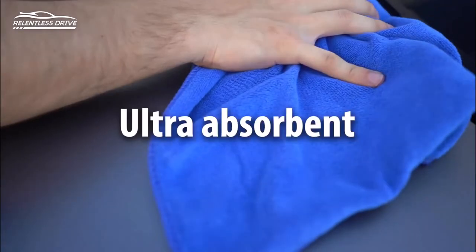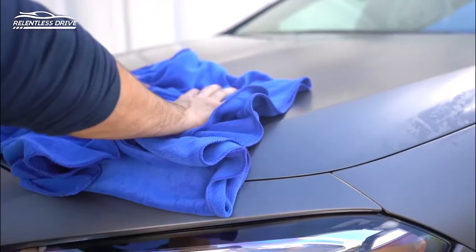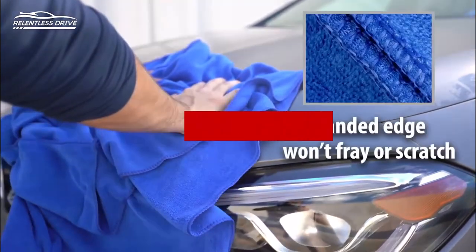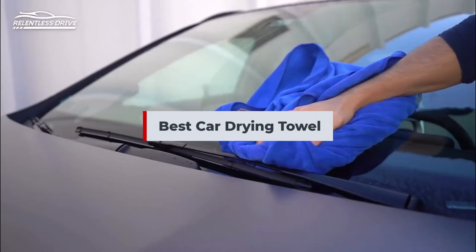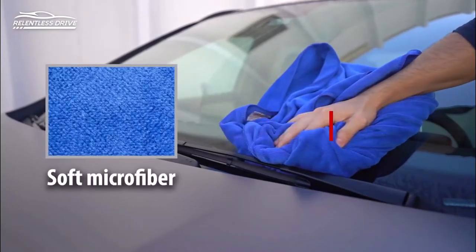Are you trying to find the best car drying towel? If yes, you have come to the right place. The following is a list of the top 6 best car drying towels. Be sure to read the description if you want to learn more about the price and other details.